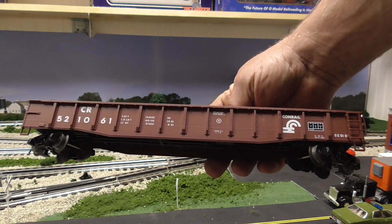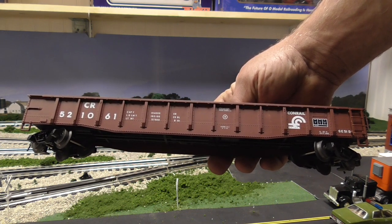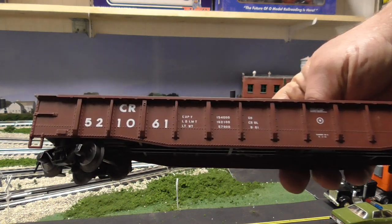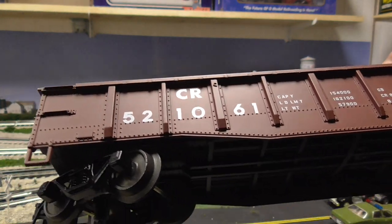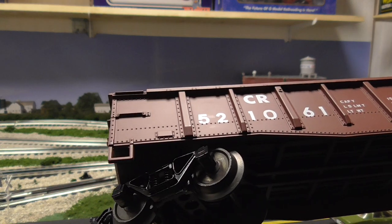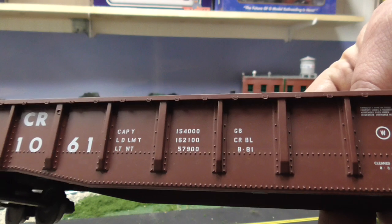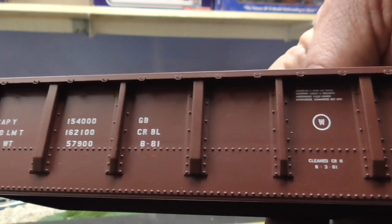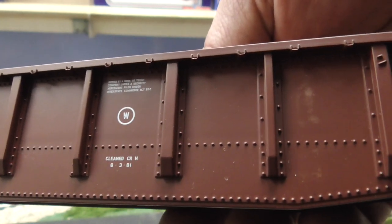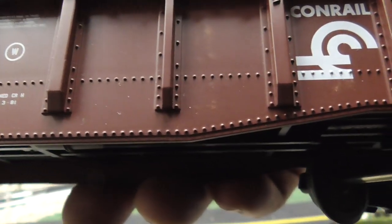Alright, so this is the Atlas O Trainman Series. As I explained, the Trainman Series is the next step below the Master Series — it's still a scale car, it just doesn't have as much detail. You'll notice that grab rail is actually molded into the body; if this had been a Master Series, that would have been separately applied. But as far as the graphics, it still has wonderful crisp graphics you would expect a higher-end car to have — they did not skimp on the graphics. And look at the details of the rivets: even for a Trainman car, the rivet details are wonderful and they just pop.